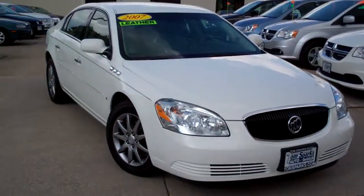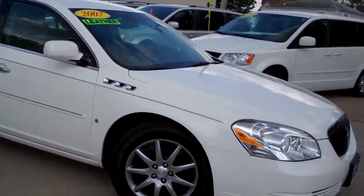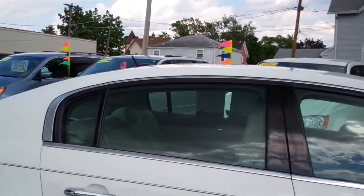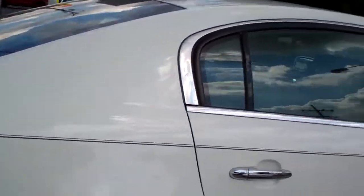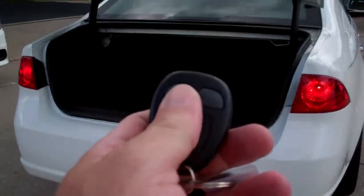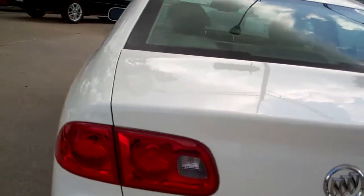I got a 2007 Buick Lucerne CXL, white in color, nice gunmetal alloy wheels on there, kind of a beige smoke glass on it, nice pinstripe on this vehicle. You got remote access for the trunk and keyless entry, nice big trunk, clean floor mats, little nut there in the trunk.